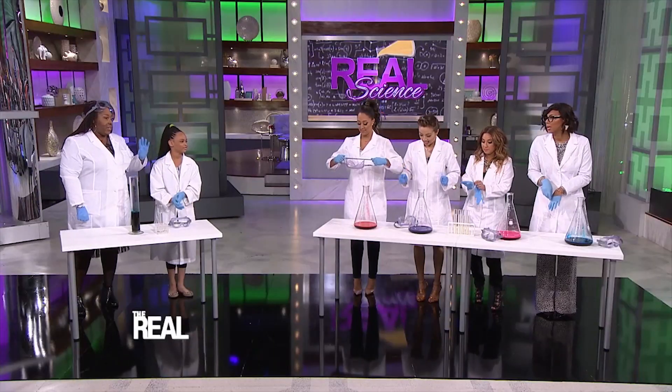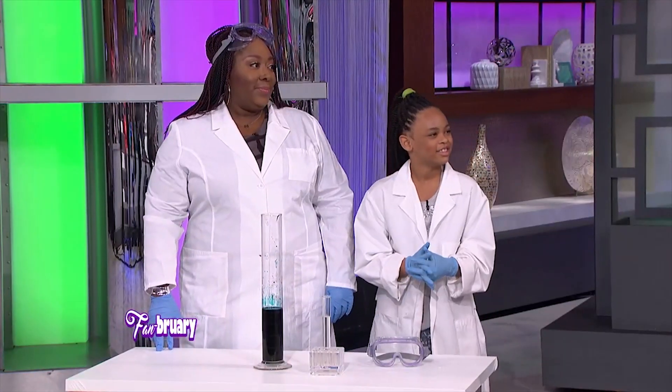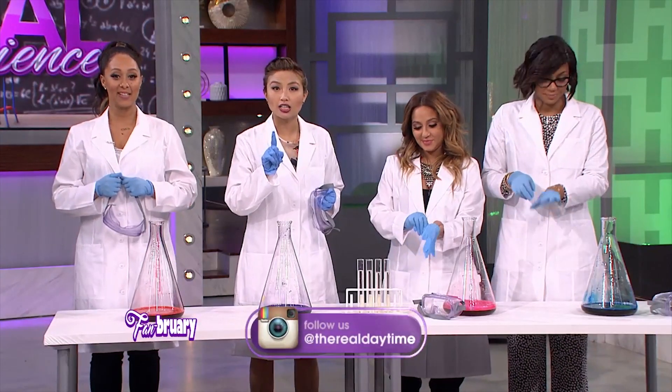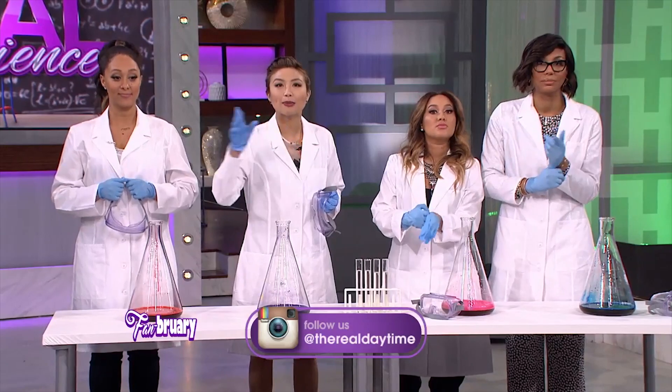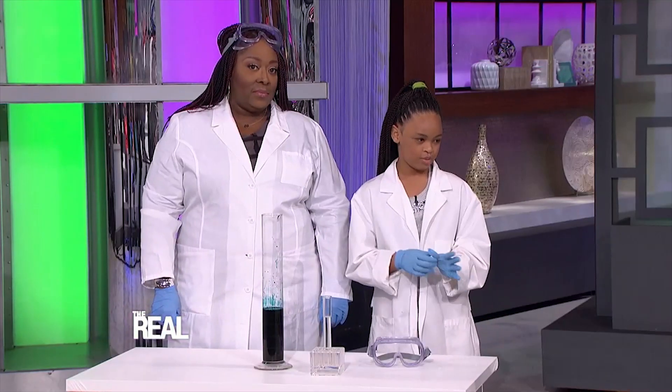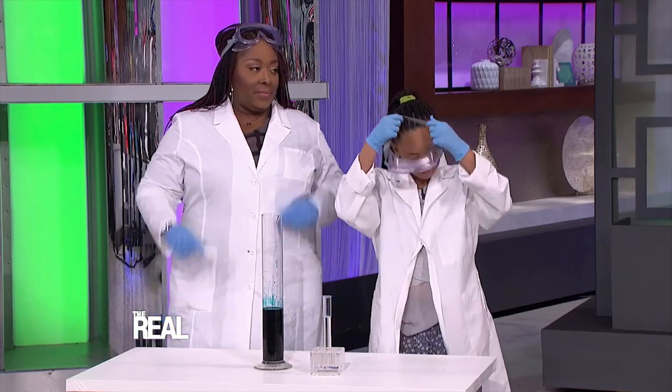They had no idea what those things are. I don't know what those words mean, but they sounded real fancy! Before we begin, just a precaution to our audience: do not try this at home. Now Mackenzie, tell us what we're about to do. So first, we put on our safety goggles. Okay, safety first.